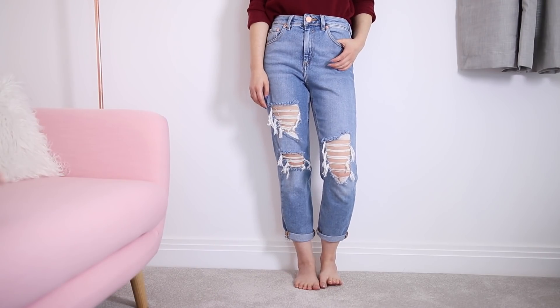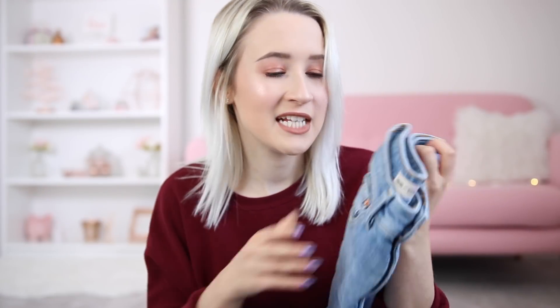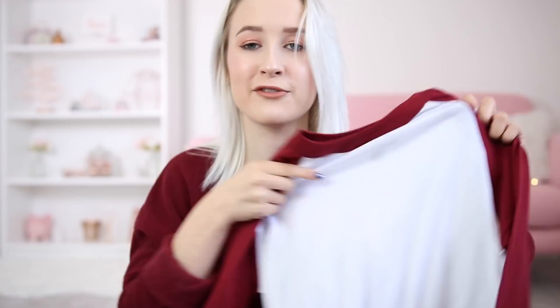I've also got some things from ASOS. If you saw my boyfriend chooses my outfits video you might've already seen these. These were all chosen by Alex, my boyfriend, and he did a really good job. I kept the mum jeans with a rose gold button — high waisted, turned up bottoms, rips in the knees. I also kept the white and burgundy baseball style top that's cropped and cinched in at the waist.